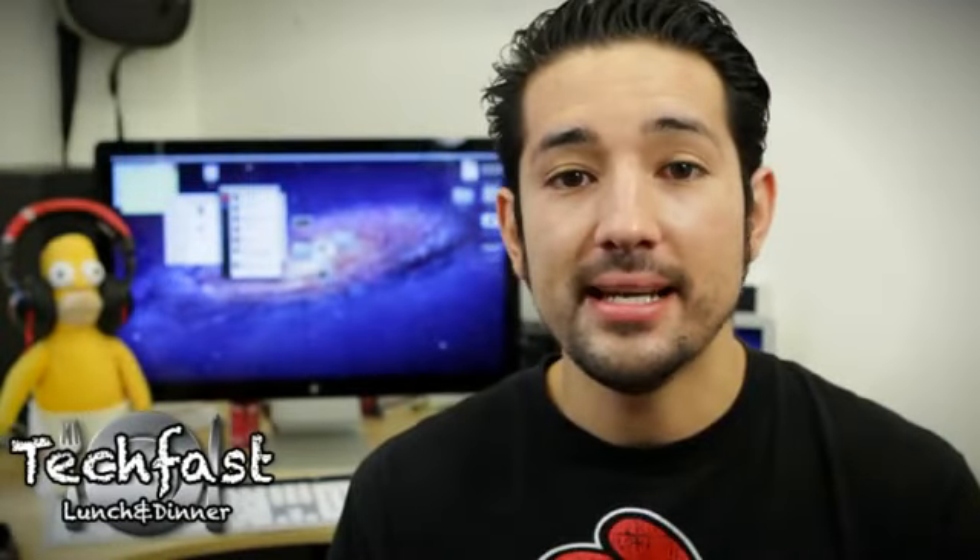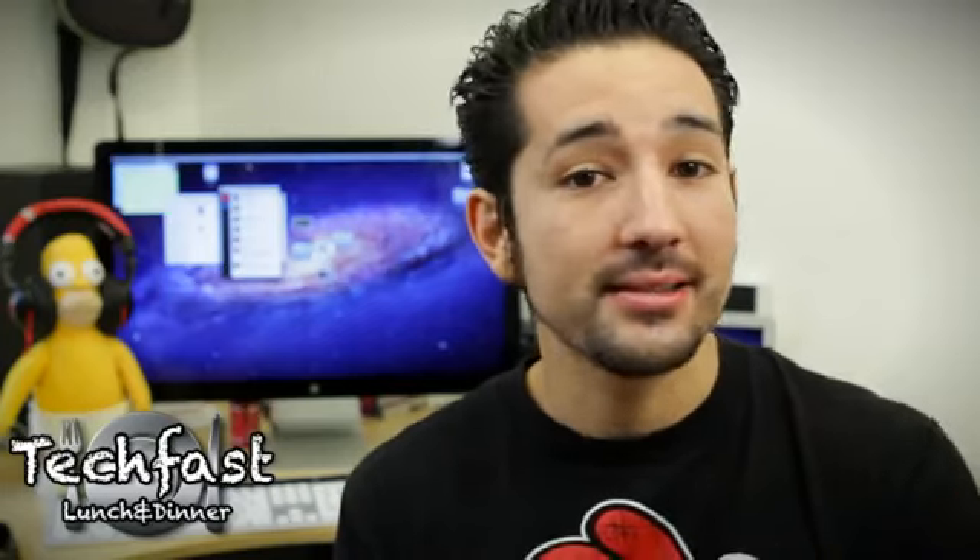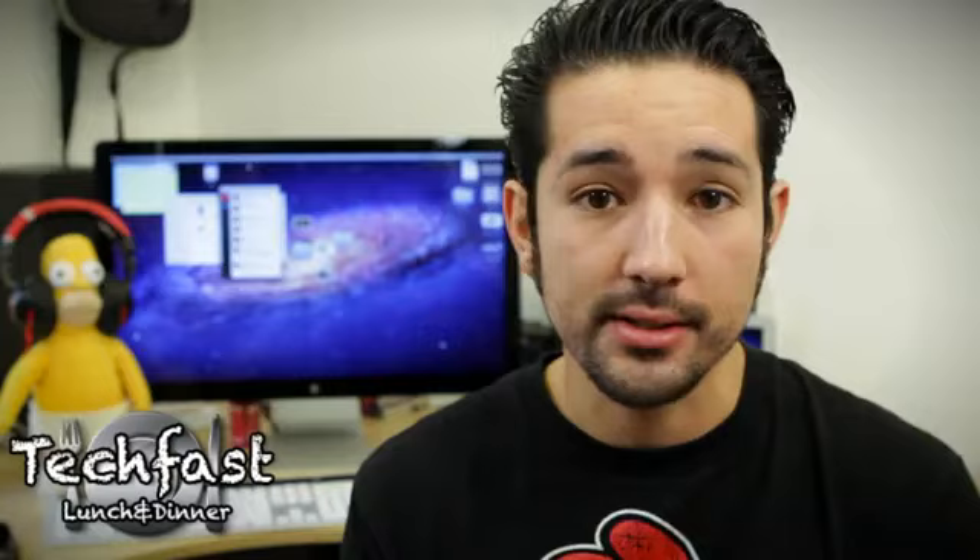What's going on guys, Jonathan here with TLD bringing you guys a quick first look at the all new Amazon Fire. The name is a little bit cheesy, but aside from that I have absolutely nothing bad to say about it — I think Amazon hit a home run with this.